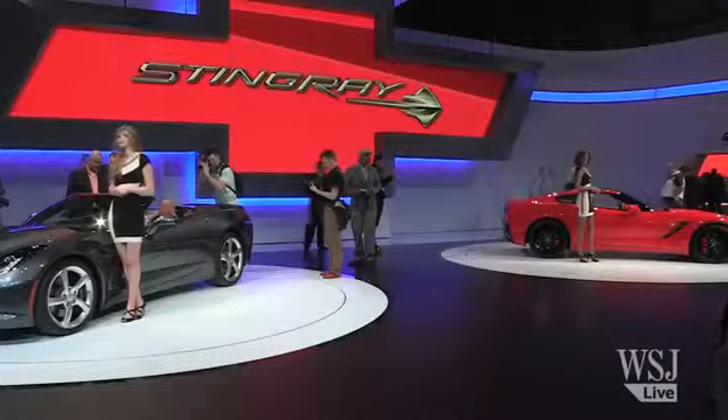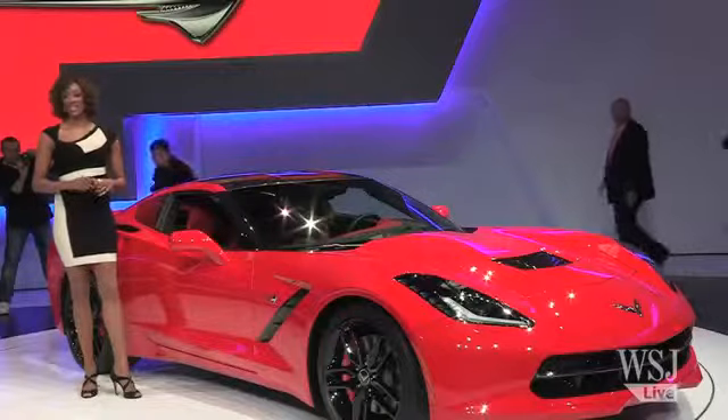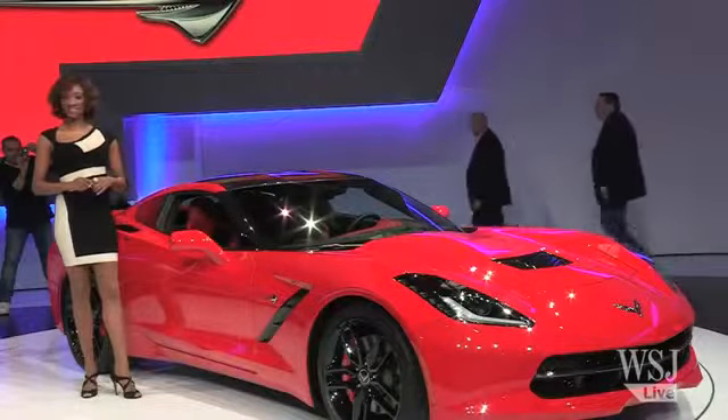We are here in Geneva today, where General Motors unveiled the 2014 Corvette Stingray Convertible. This is the first time they've shown off the convertible, and it matches its sister, the Corvette Coupe, which was unveiled in Detroit in January.